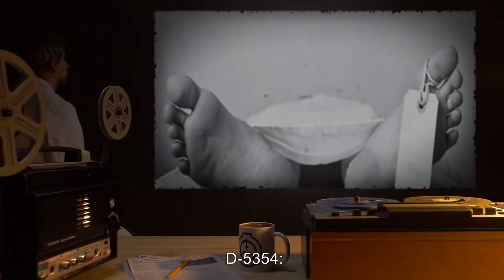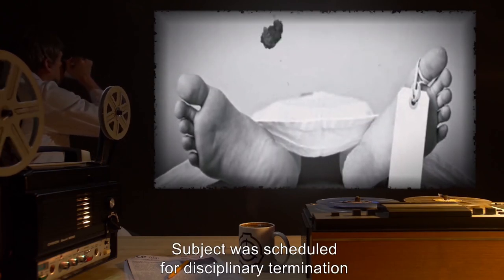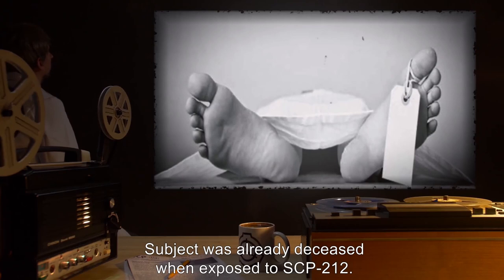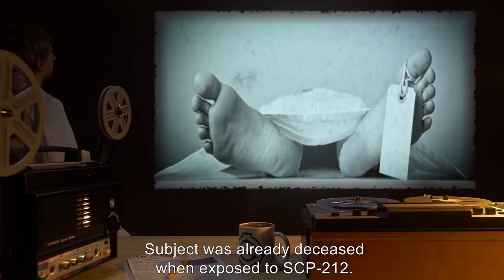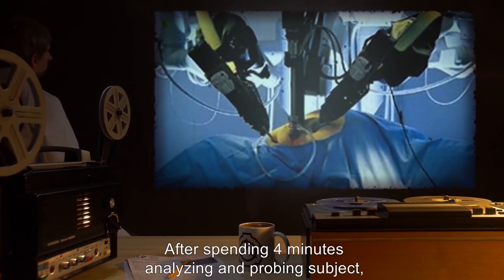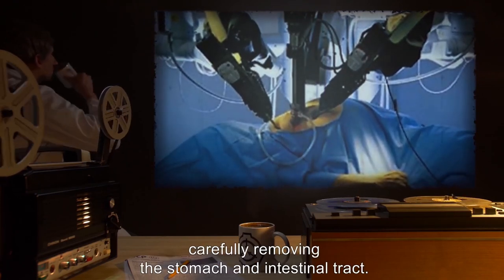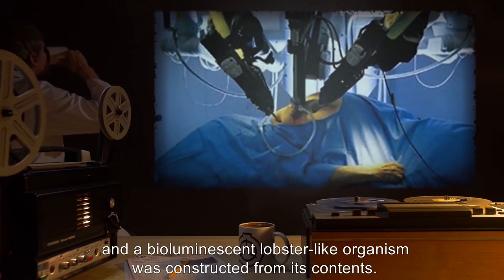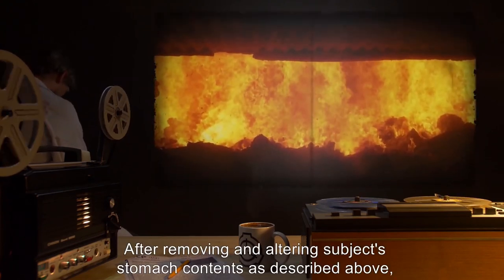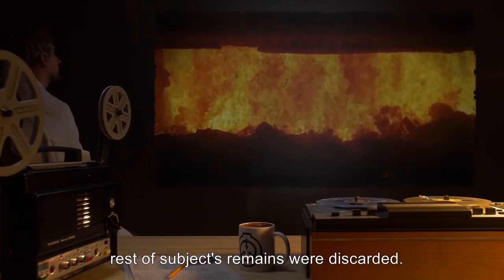Subject: D-5354. 22 years old, multiracial descent. Subject was scheduled for disciplinary termination and had consumed a last meal consisting of seafood. Subject was already deceased when exposed to SCP-212. Description of upgrades: After spending four minutes analyzing and probing the subject, SCP-212 dissected the subject carefully, removing the stomach and intestinal tract. The stomach was then opened and a bioluminescent lobster-like organism was constructed from its contents. After removing and altering the subject's stomach contents as described, the rest of the subject's remains were discarded.